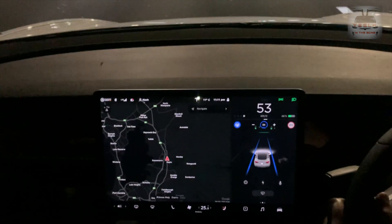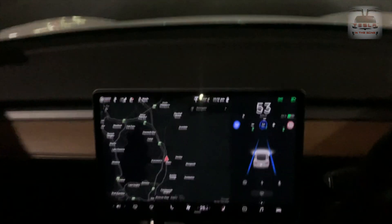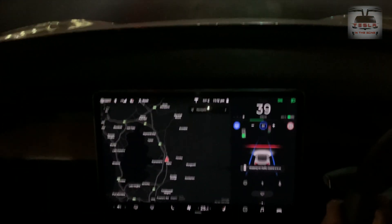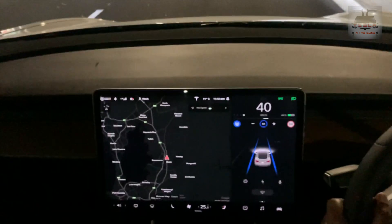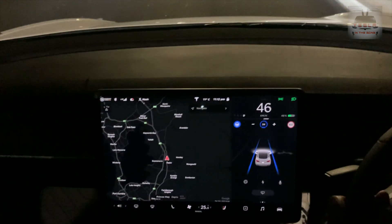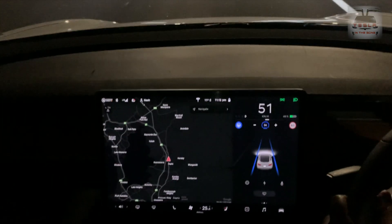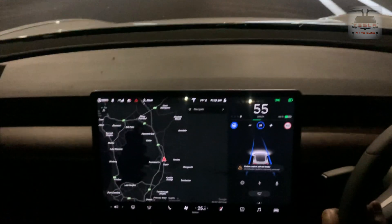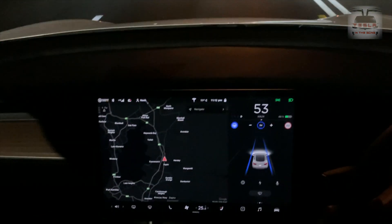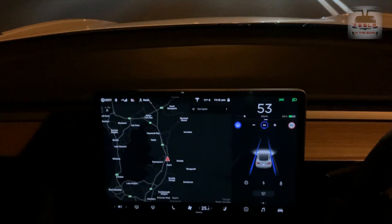One more — override, keep going. Look at that! That's what I told you about — even in this one, it does do it now and again, so this is why you have to be careful. There was a red light which was the red light for the car turning right, and it thought that red light was for us. That is important to be aware of.